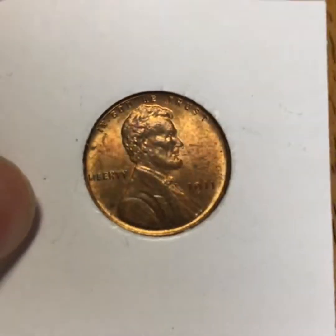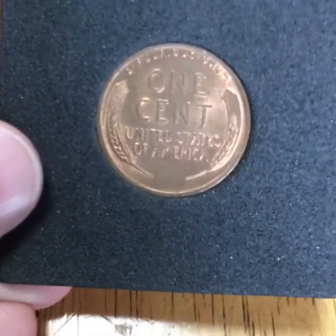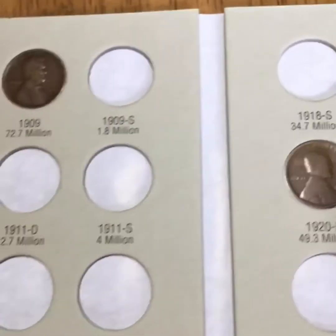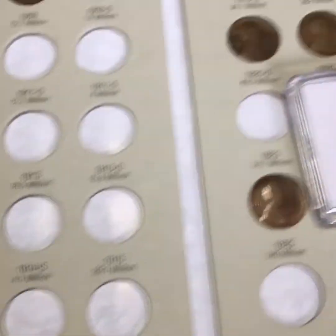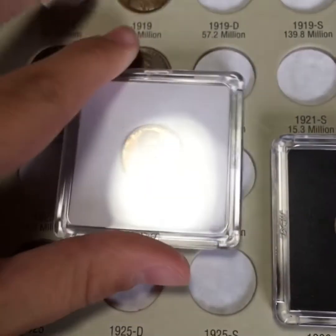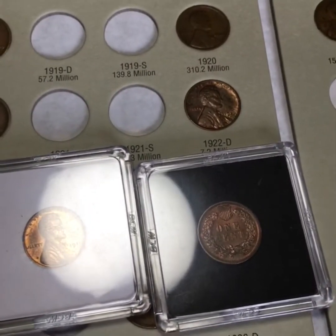Let me know what you would trade for this beautiful 1911 Wheat Penny. Also, please email me if you have any of these wheat cents — you can go to my last video where I showed all the spots I need. Please email me if you want to trade for this wheat cent or to fill out this album. Thanks for watching and I'll see you guys next time, goodbye!